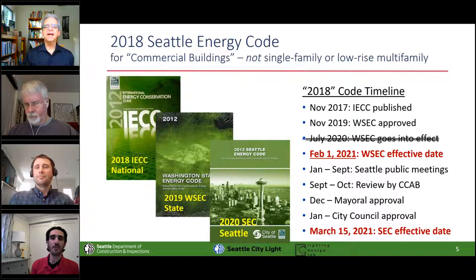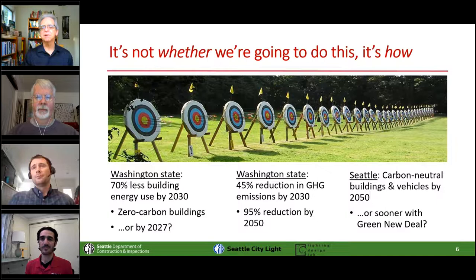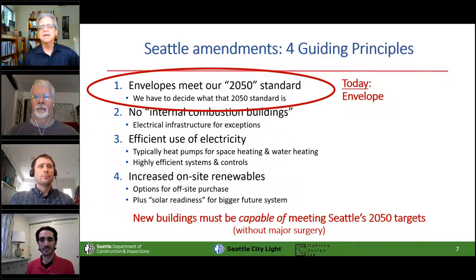We've got state and city legislation in place commanding us to make significant progress each code cycle. Unlike most states in the country that are still arguing about whether to move forward, what we're arguing about is what's the smartest and most economic way to get there. These are the four basic principles we use to develop Seattle's amendments, and today we're talking about the first principle.